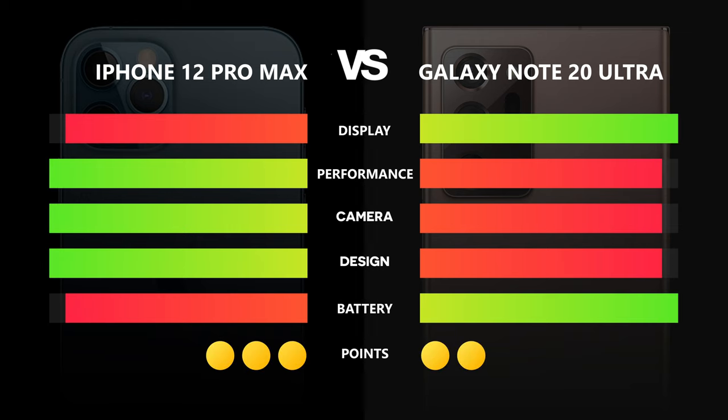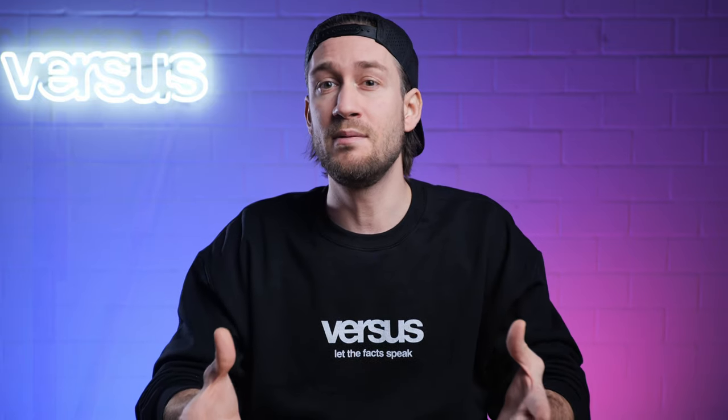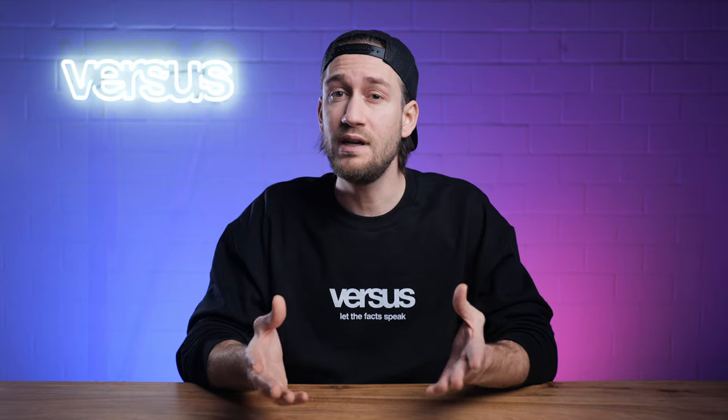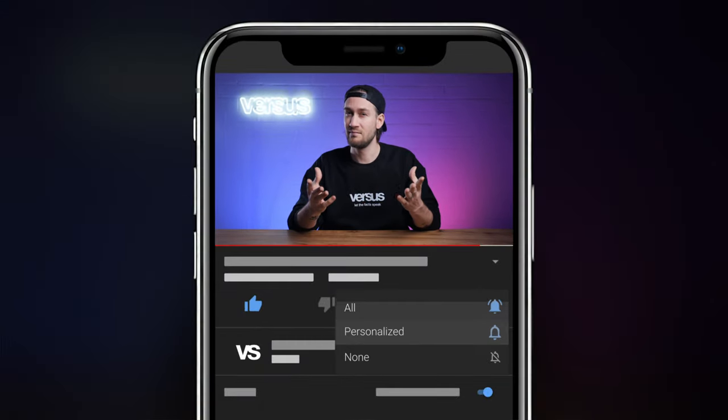Naturally, we review more than just these 5 categories. If you want to see the full comparison, follow the link to our website — you can compare up to 7 different smartphones at versus.com. Please post your comments and let us know which phone you think ranks first. If you liked our video, give us a thumbs up and subscribe to our channel. Take care and see you soon.